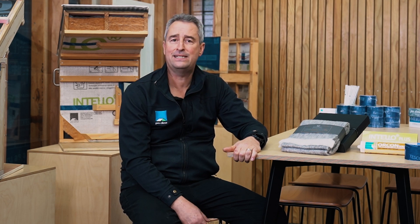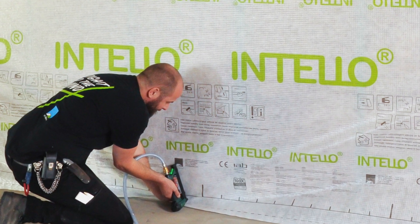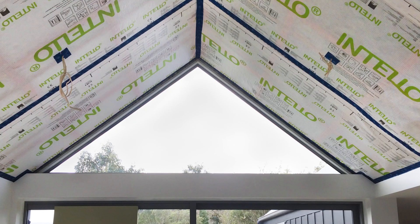Plus we have a car ventilation system offering heating, cooling and even demisting of our windscreen. Intello helps create this airtight envelope, not in cars but in buildings.